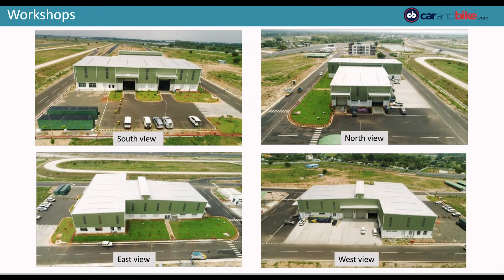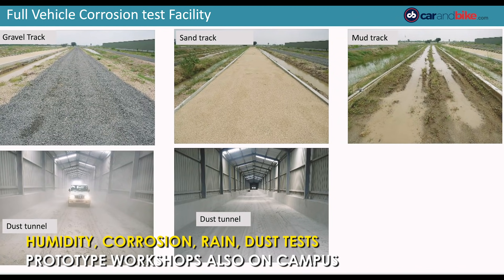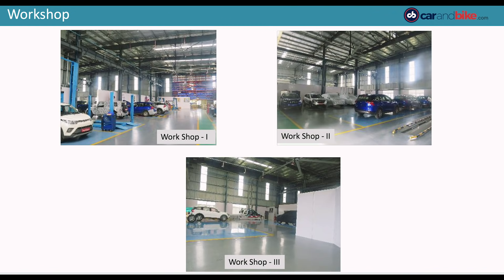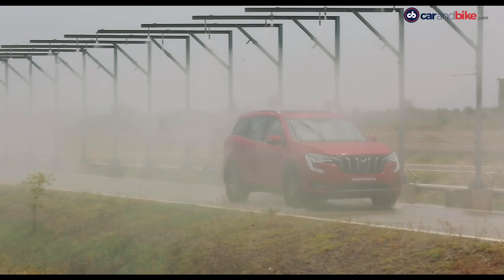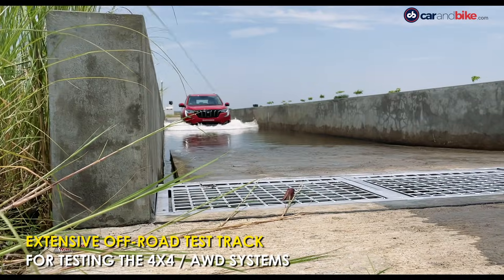Mahindra has also included specific test chambers like a full vehicle corrosion test facility with a humidity chamber, dust and sand test prototype workshops, rain simulation at different angles and intensity, and of course water wading too.